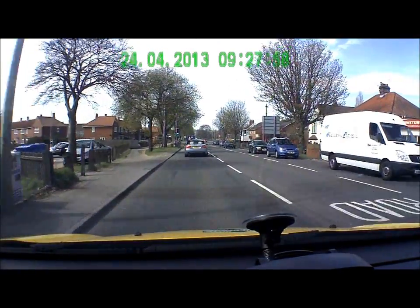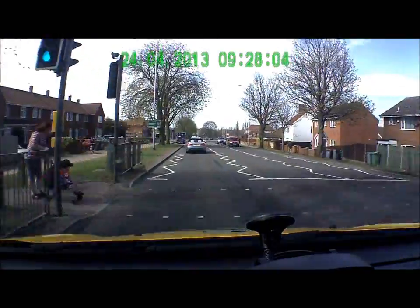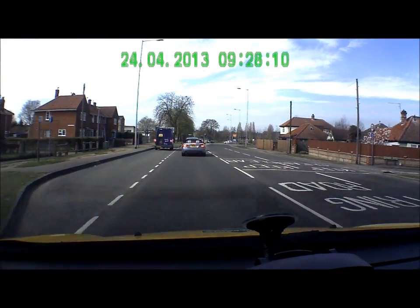If you look to the left just after the pedestrian crossing, there's a sign on the other side with destination names and numbers telling you how far those destinations are. I can't move on — I'm telling you, you've got a dead end on your left hand side.